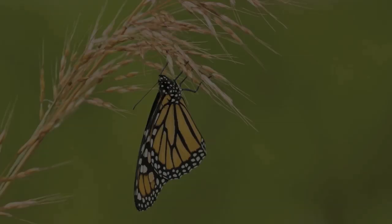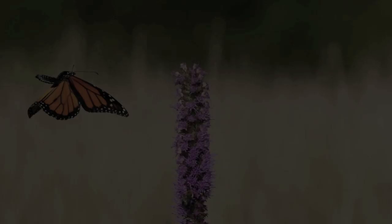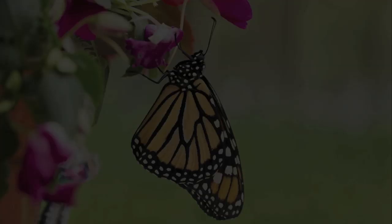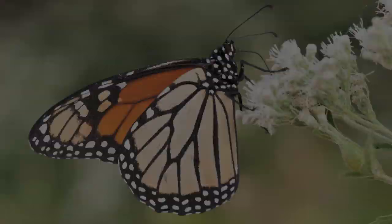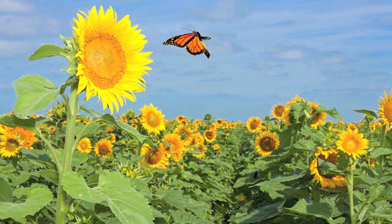According to Chip Taylor, director of Monarch Watch at the University of Kansas, the scale of the loss of habitat is so big that unless we compensate for it in some way, the population of the monarch butterfly will continue to decline to the point that it will disappear. Are we willing as humans to let another piece of the Earth's beauty fall by the wayside? We can all help the monarch by growing milkweed along with native wildflowers and asking landowners not to mow ditches or to spray herbicides on small prairie patches. The future of the monarch butterfly, as with all of nature, is in our hands.